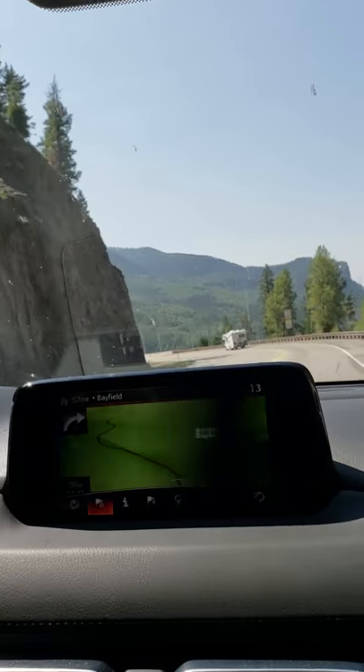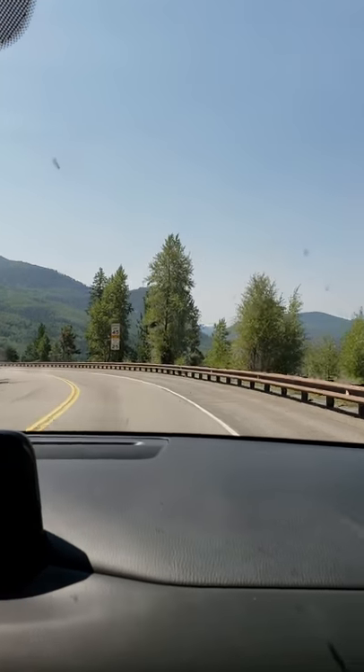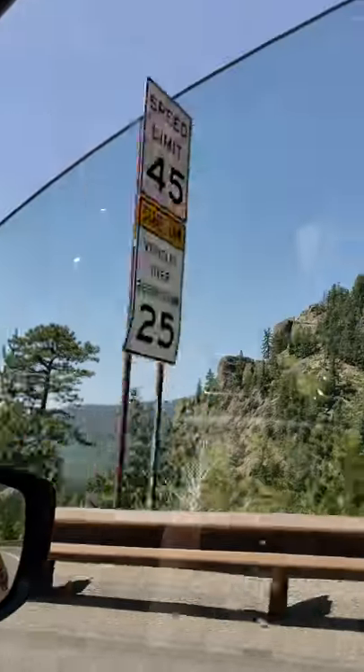Hey guys, it's Dana. I'm live in the 2018 Mazda CX-5, and I want to talk about this vehicle.